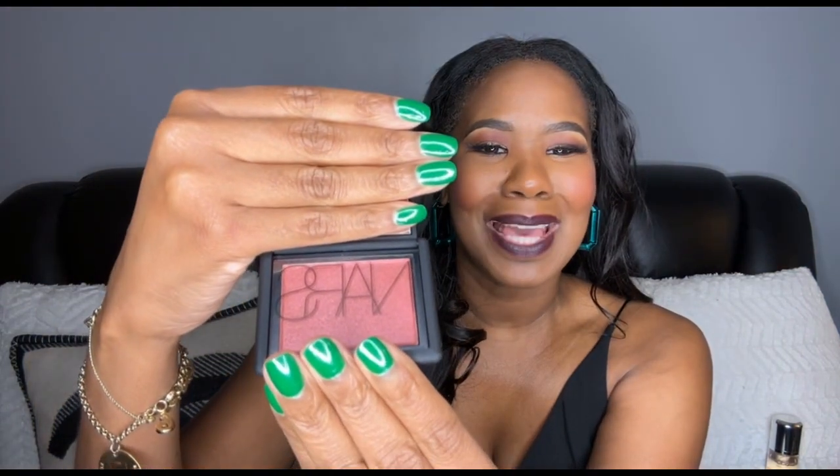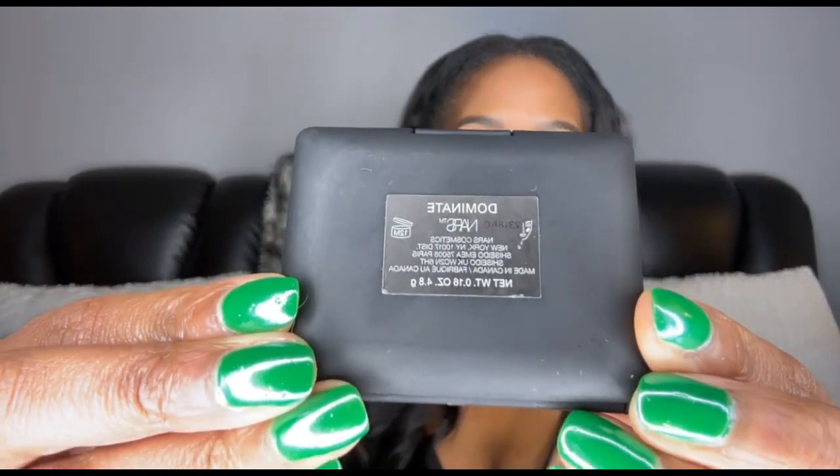Moving on, I have two makeup items to share. The first is my new NARS blush in the color Dominate. This was a recommendation from Keiko Beauty — she recommended it, I purchased it, and I love it. I love blush; I'm a blush girl and I love pinks. But after trying this, I think I like a richer color. It's more of a berry, more of a plum — it's beautiful. I'm not wearing it today, but I wear it a lot. You don't need much; it's very pigmented and I think it's beautiful on my skin. I would recommend it — the NARS blush color is Dominate.